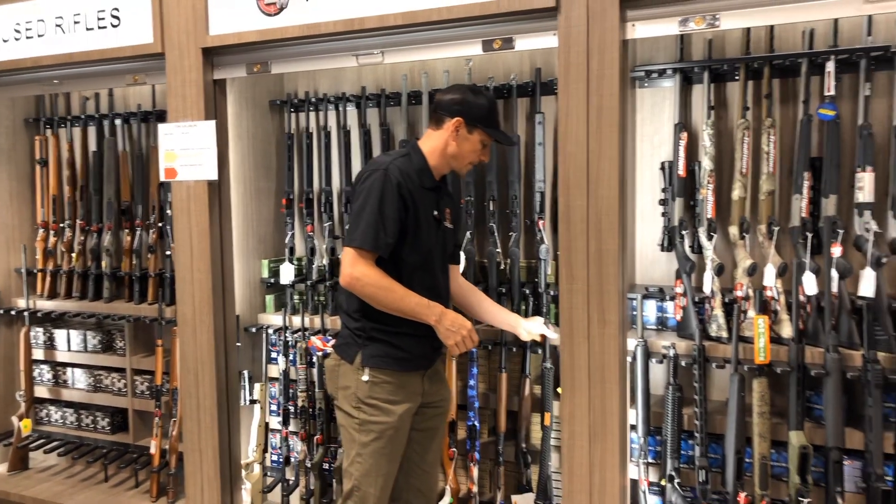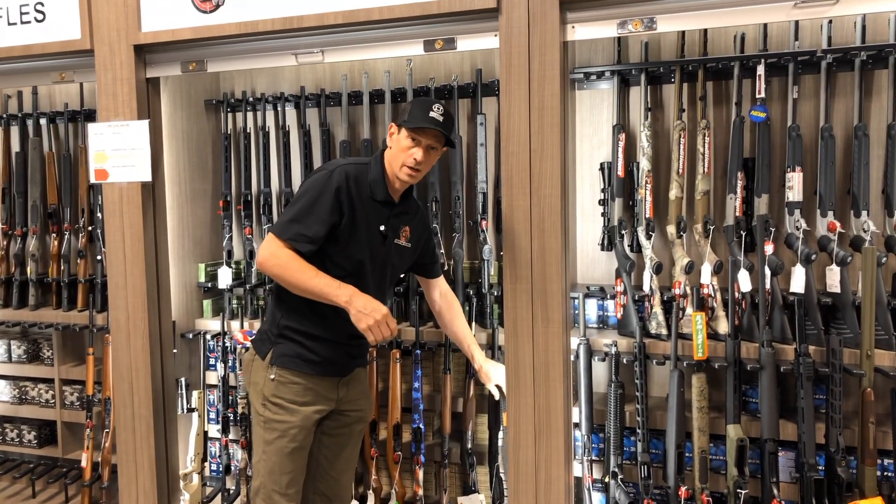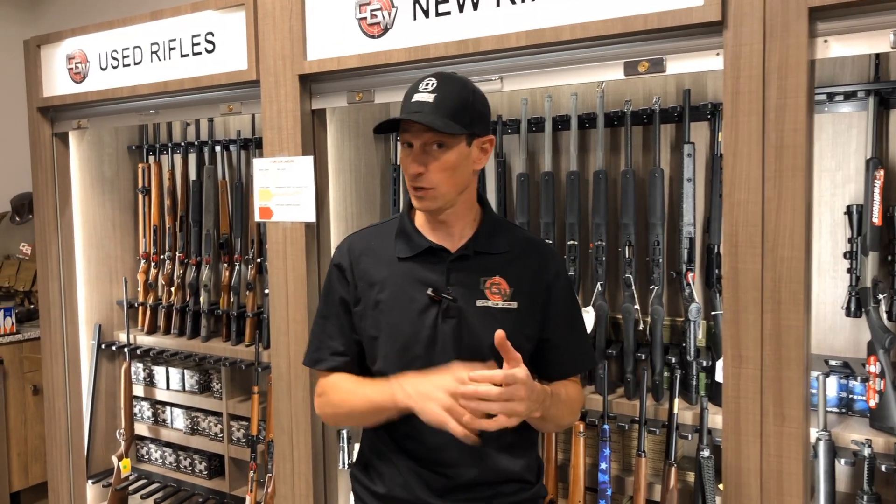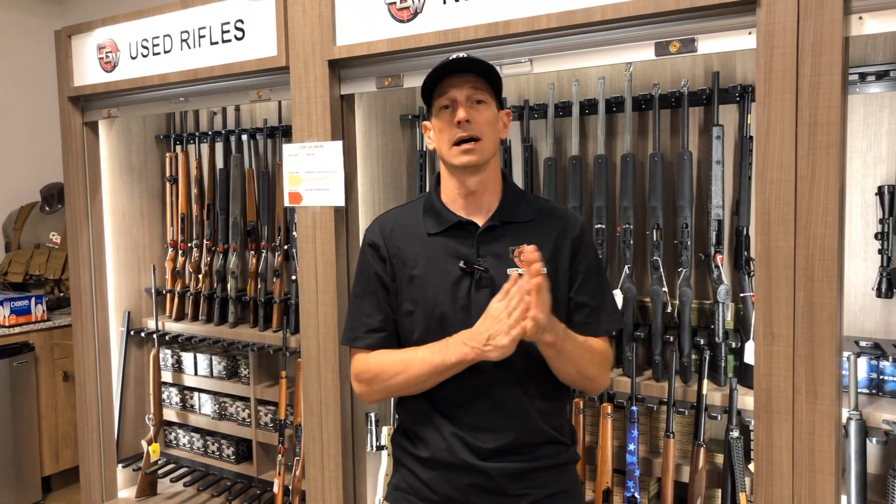We also got some used rifles, so come on down. We're getting ammo in every day right now — we have 223, lots of shotgun shells, 556, a bunch of 40. We're out of 9mm, 380, and 38 Special, but we still have some 308 and more is inbound.